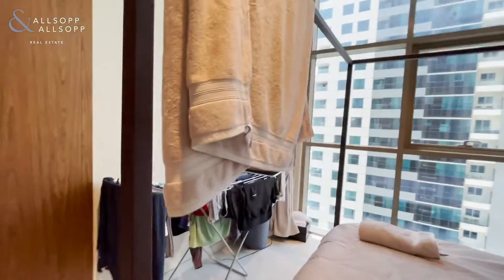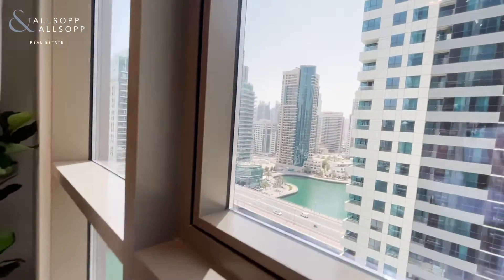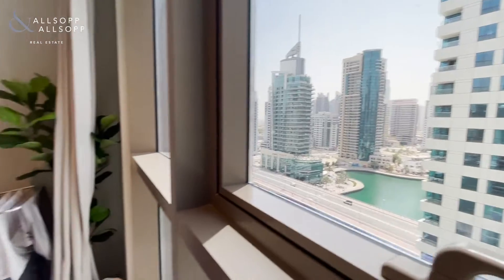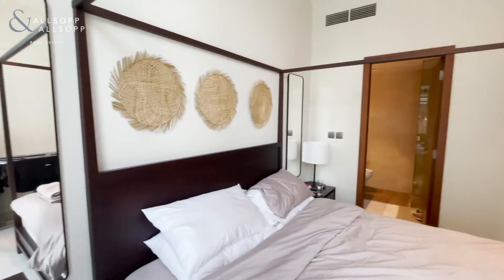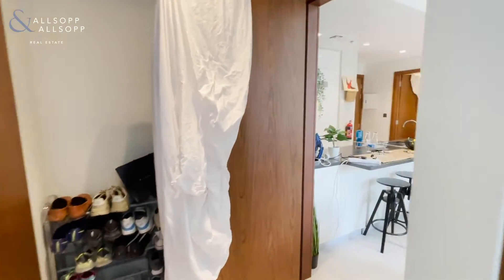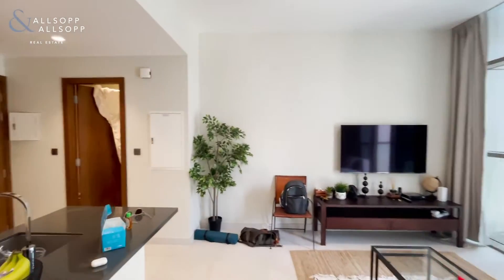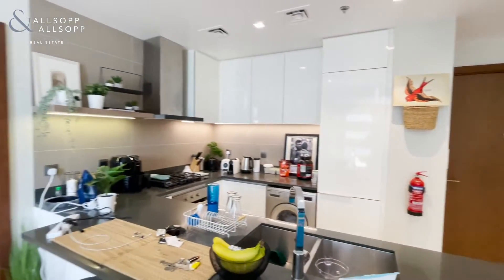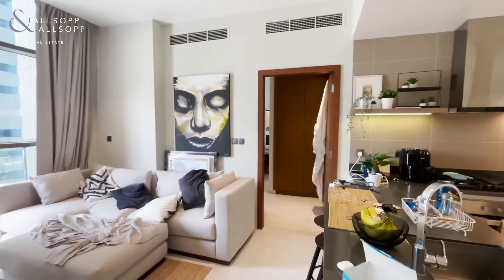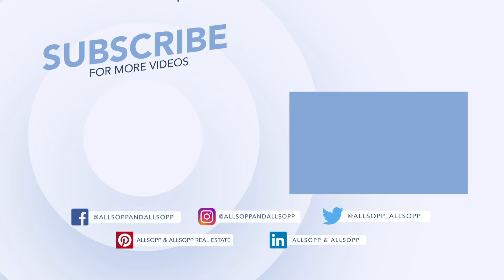Also a bright bedroom with floor-to-ceiling windows facing onto the marina. A large bedroom. Thank you.